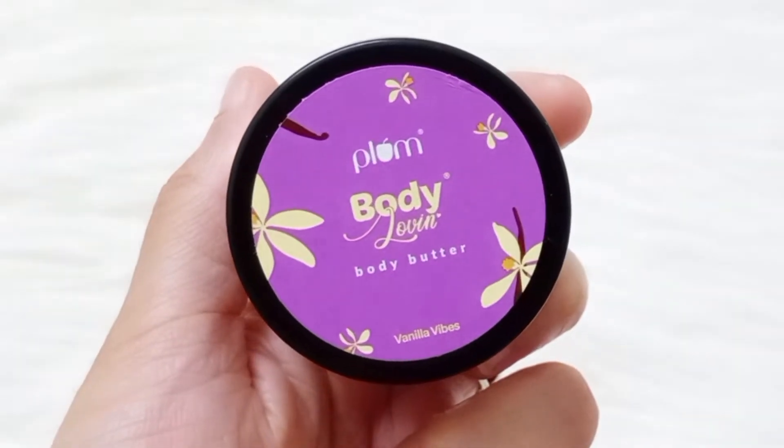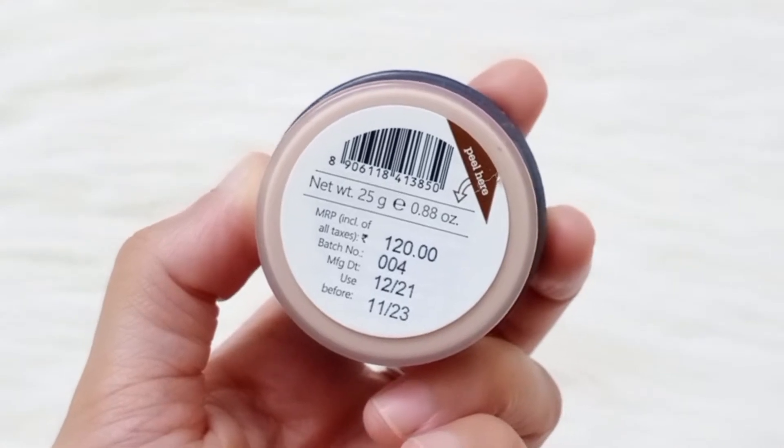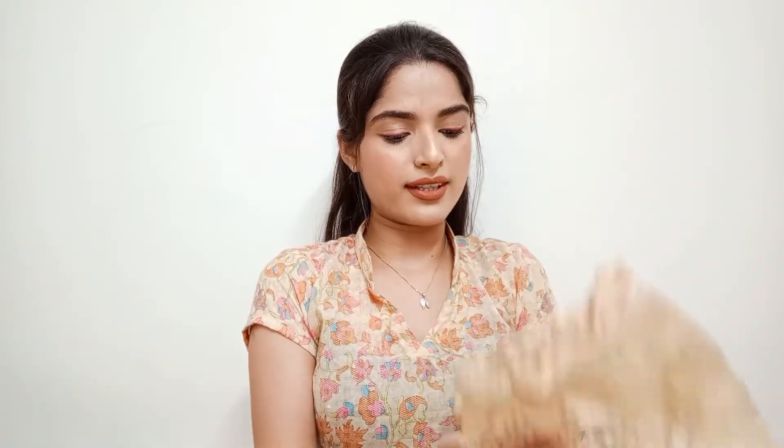For the third trial point, I ordered Plum Body Loving Body Butter — it's a mini tub and we get 25g. This product is really good, I've used it before, and it has a great fragrance. So that's my third trial point used.